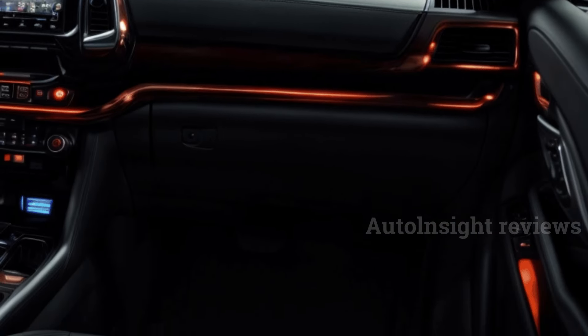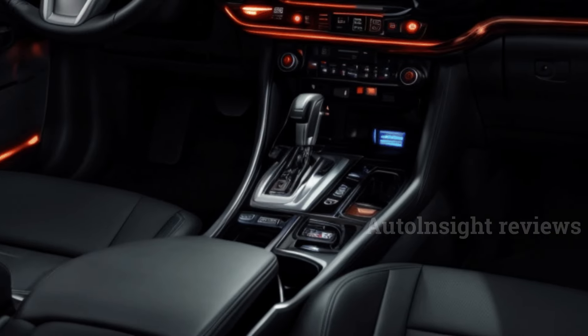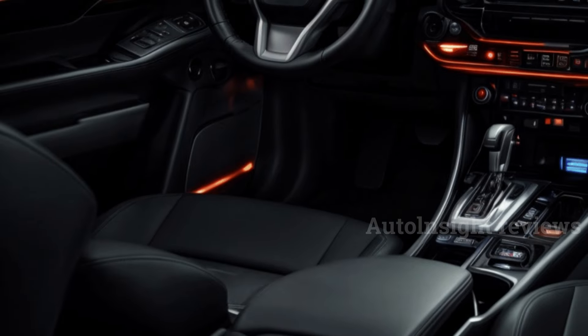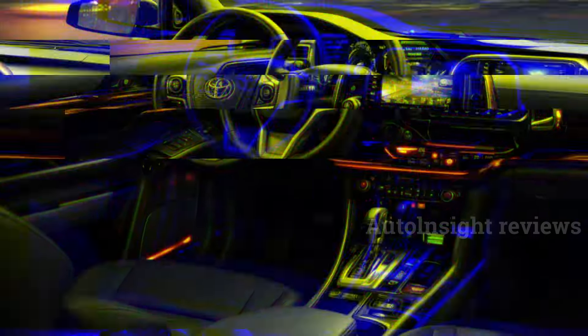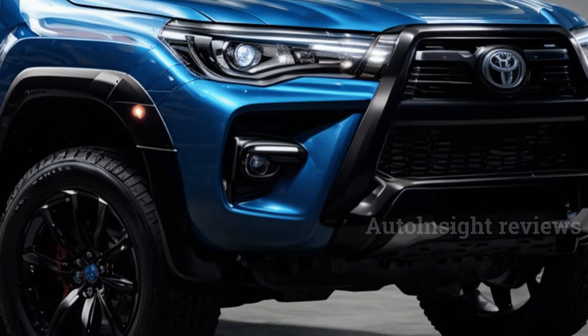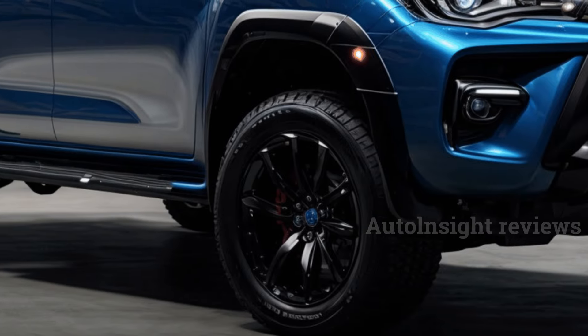Depending on the trim, the hood has different paint jobs. The base Workmate has a black honeycomb mesh grille, the SR gets a silver lower bumper, and the SR5 gets a black upper grille, dark LEDs, and gloss black mirror caps, door handles, and fog light bezels. Toyota says the high-end Rogue and the performance-focused GR Sport grades will likely keep the body kits they have now.